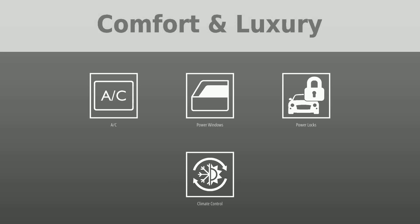This pre-owned Cutlass comes with many comfort and luxury features, so let's take a look at them. It comes with AC, power windows, power locks, and climate control.